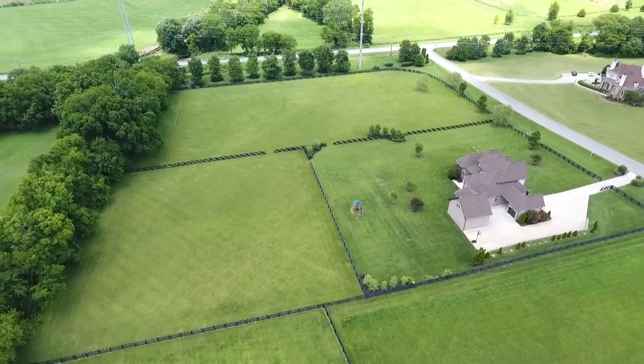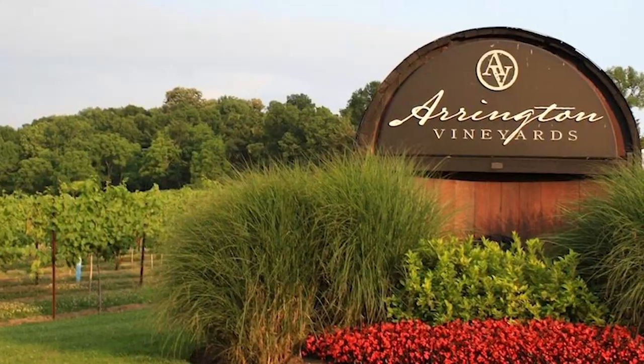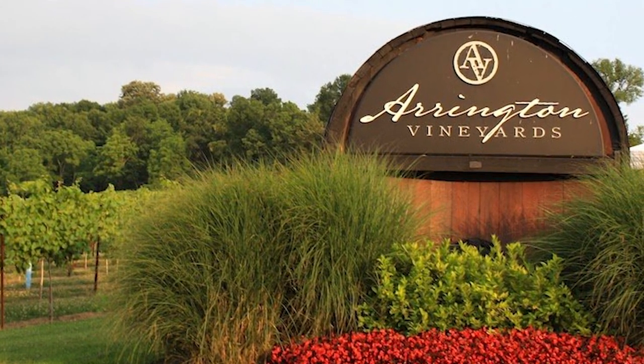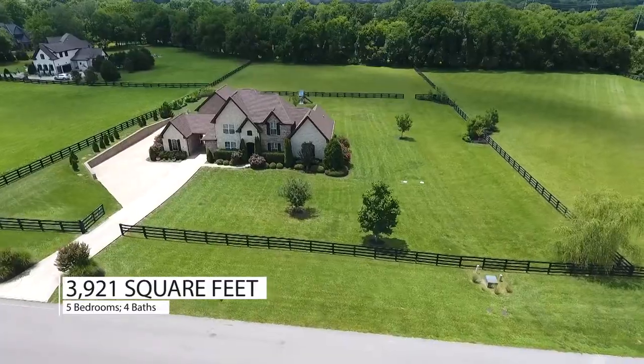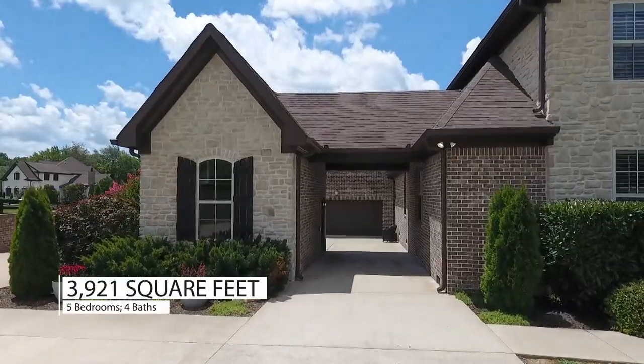One of the area's premier equestrian neighborhoods, the home is just a stone's throw from Arrington Vineyards, a popular winery and music venue owned by Kix Brooks, and it's only a 15-minute drive to historic downtown Franklin. A storybook split-rail fence welcomes you to the private drive where this stunning five-bedroom, four-bath home awaits.